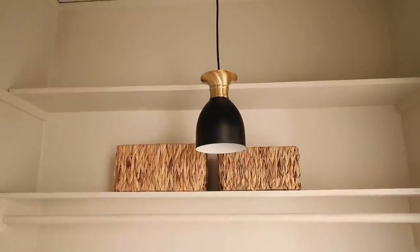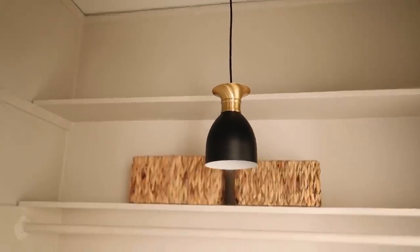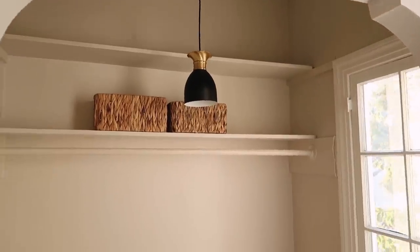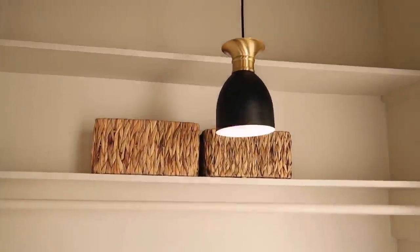I just installed the light and I am so obsessed. I love the black and brass with this colorway — it is so pretty. Of course it does turn on, and whenever I'm in this space I'm typically sitting and working at my desk area, so the light looks perfect in there. It's so cute.